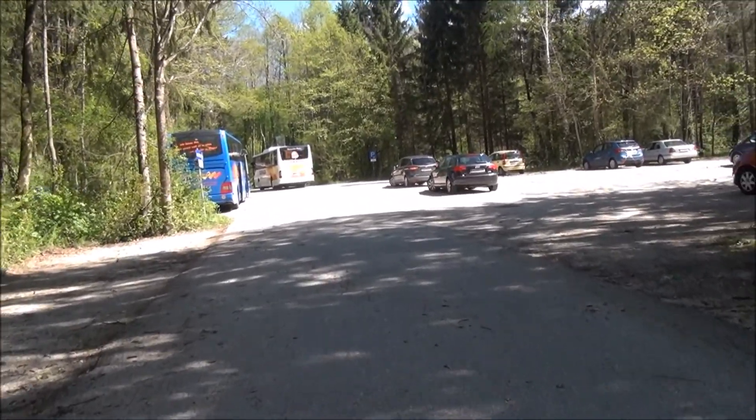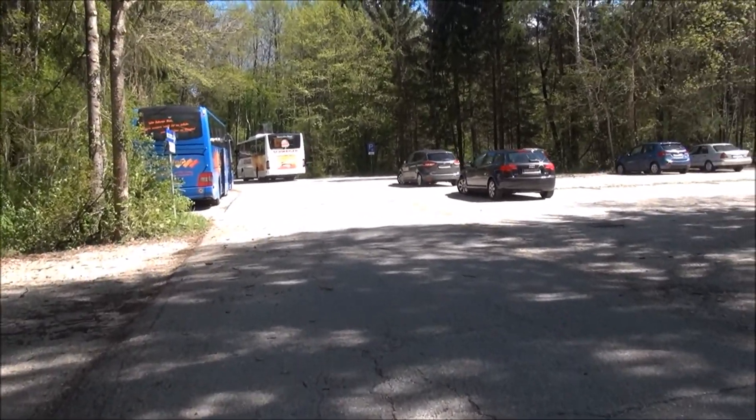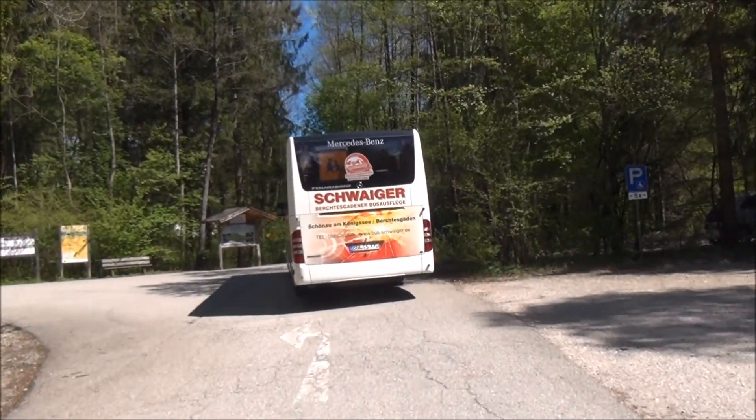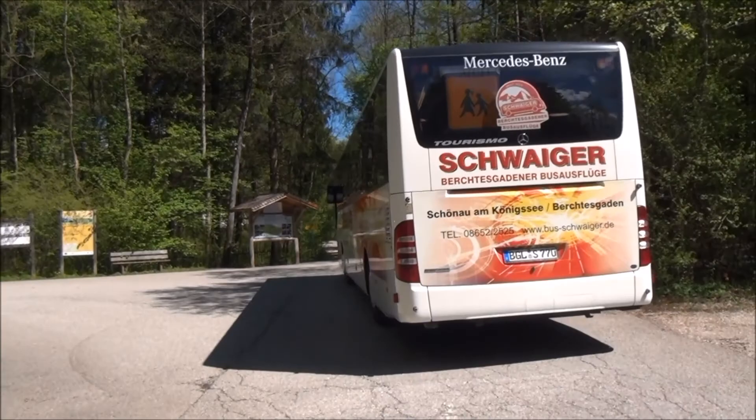I really wanted to go on the boat this afternoon because there's a river cruise at three and four o'clock. And that bus runs from Schönau am Königssee where I was staying on the campsite last week.